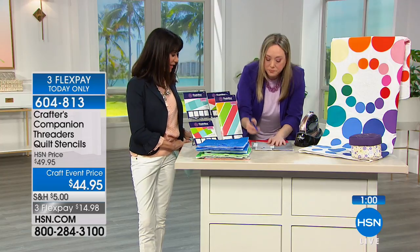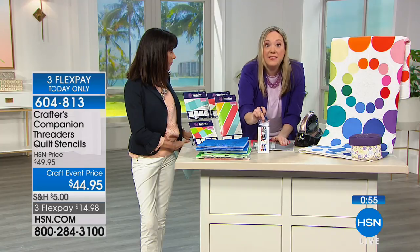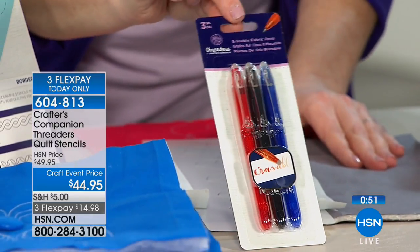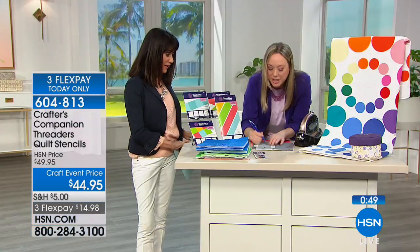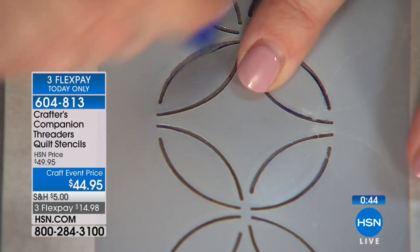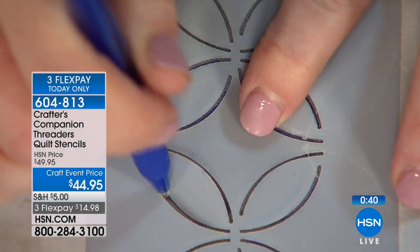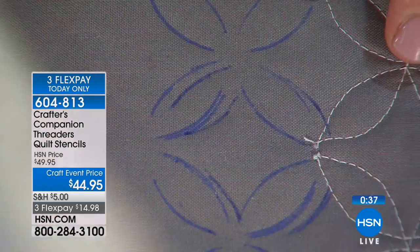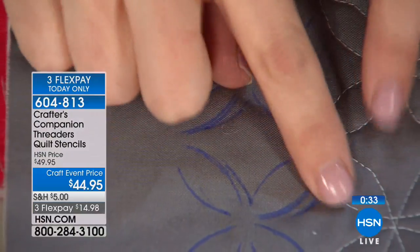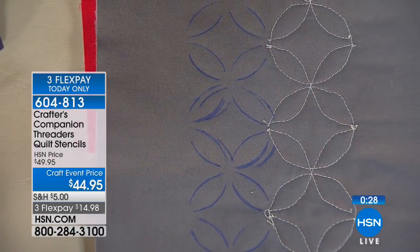You get the stencil, put it down. In the Gemini box you're getting a pack of three erasable pens — these are those erasable pens but you don't need an actual eraser. Let me show you how they work because it's almost like magic. I'm using my stencil here, just drawing it in. I used a little bit of tape to hold it in place. So you can see all those ugly pen marks — but that's what's going to allow me to sew and trace it on my machine.